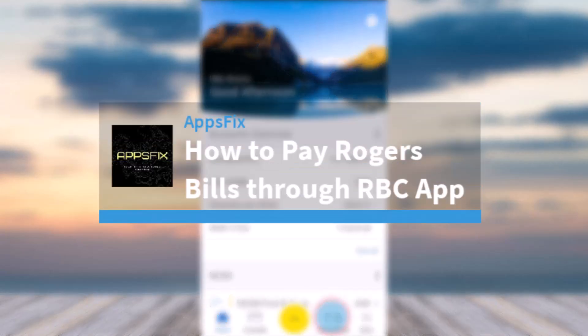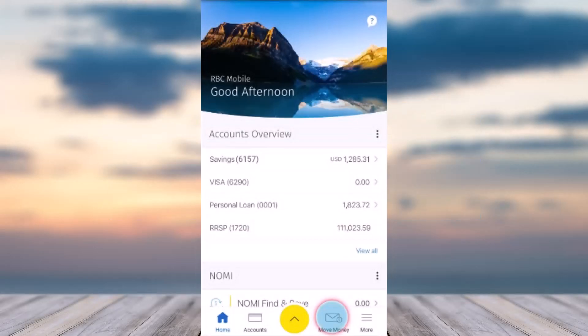How to pay your Rogers bill through your RBC app. Hey everyone, welcome back to another tutorial video. In today's video, I'll show you how you can pay your Rogers bill through your RBC Royal Bank app.